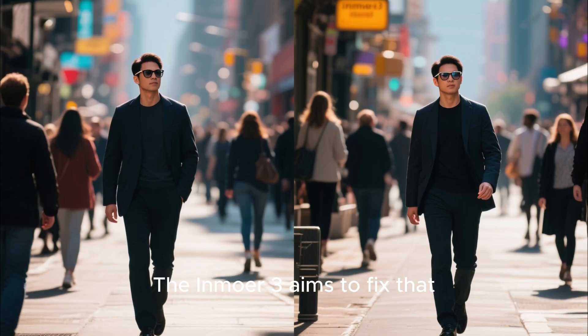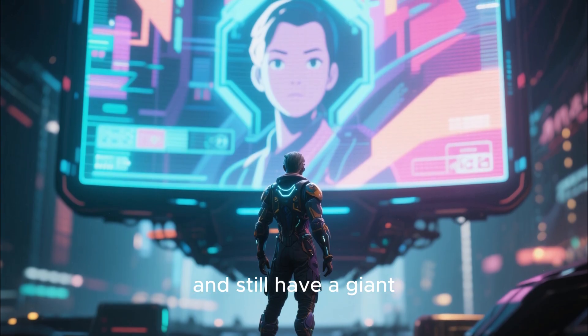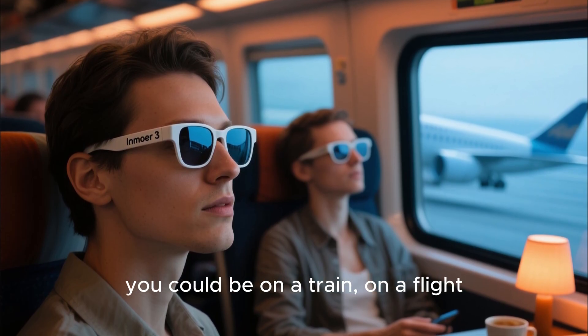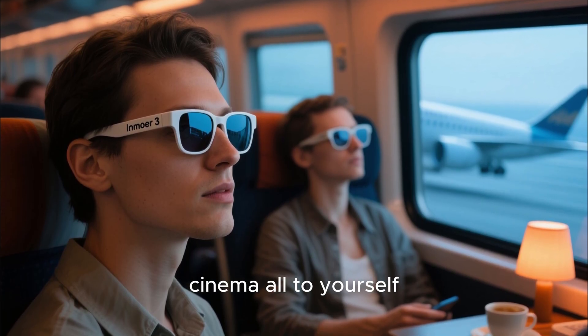The InMower 3 aims to fix that. You can literally walk around the city wearing them, look completely normal, and still have a giant 150-inch floating screen in front of your eyes. Think about that for a second — you could be on a train, on a flight, or just sitting at a cafe, and you've got a private cinema all to yourself.